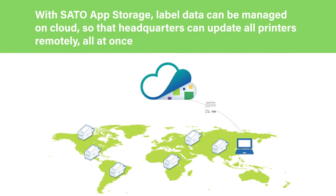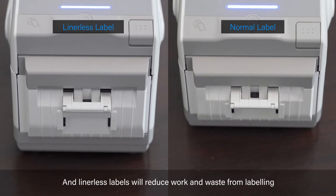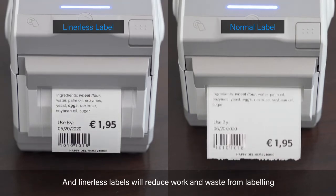Sutto App Storage is designed to manage label data centrally, enabling HQ to remotely control from a compliance point of view. The linerless label is efficient and eco-friendly, resulting in less waste disposal.